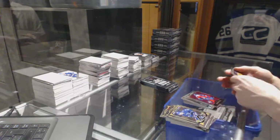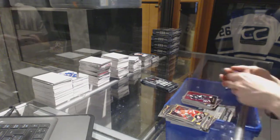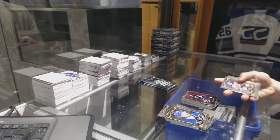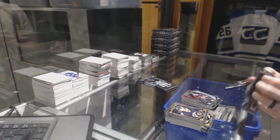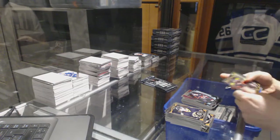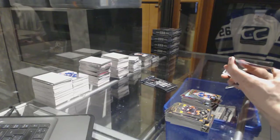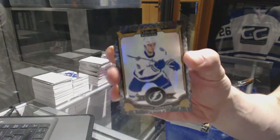Retro for the Panthers, Jaromir Jagr. And a Marquee Rookie for the Predators, Kevin Fiala. Retro for the Kings, Anze Kopitar. Retro for the Lightning, Steven Stamkos. And a Marquee Rookie for the Senators, Matt Pumple. Retro for the Oilers, Grant Fuhr. And we've got a Black Ice Parallel numbered 99 for the Tampa Bay Lightning, Tyler Johnson.